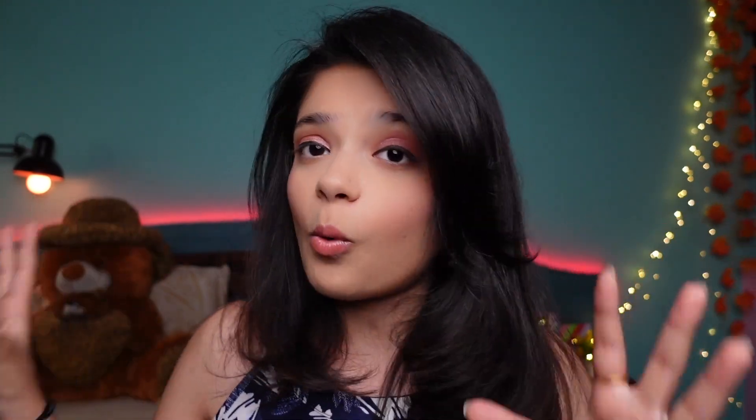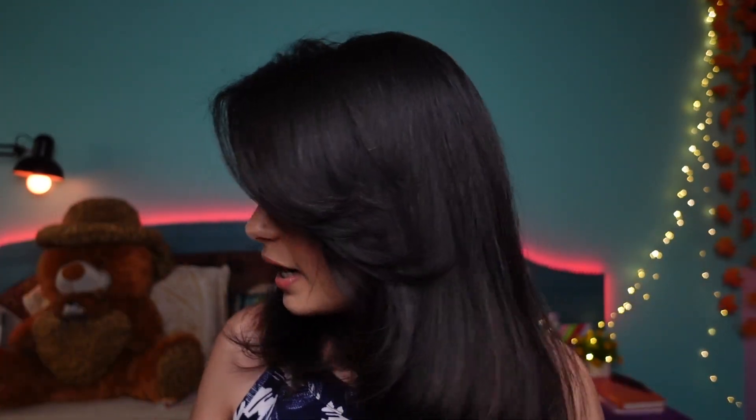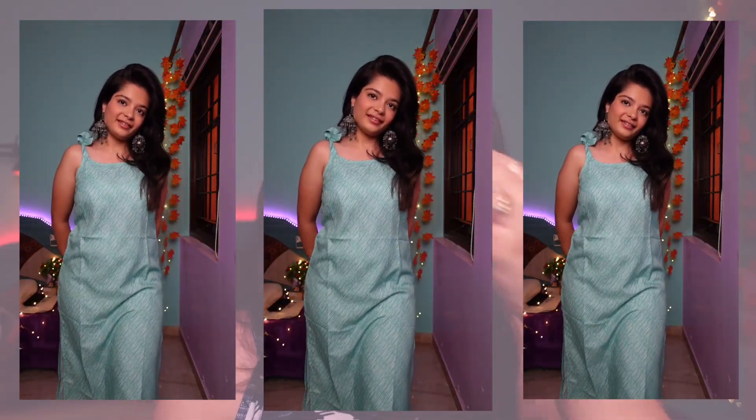Let's begin with Myntra first since I've shopped quite a lot from there. Starting with one of the very beautiful kurtis — look at this pretty kurti! I don't know why the camera color is a little different, but it's a very beautiful striped green color kurta. It's just a kurti — I'm in size S in this one, though it's a little bit bigger so I'm going to exchange it.